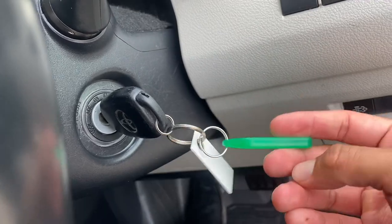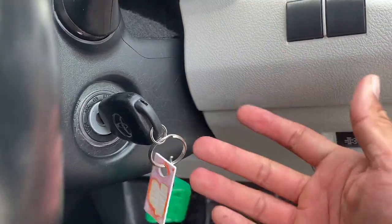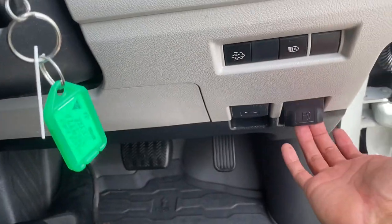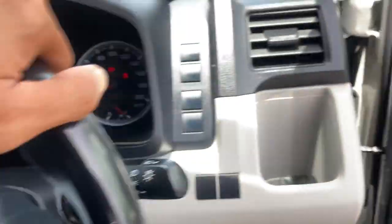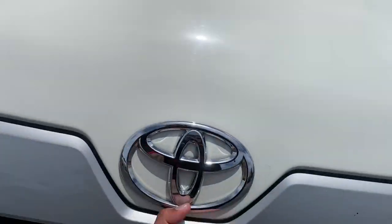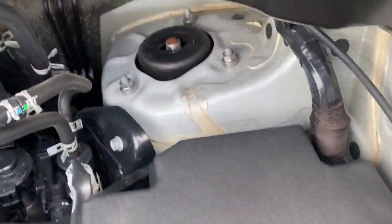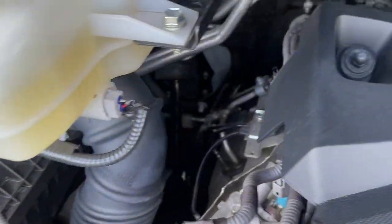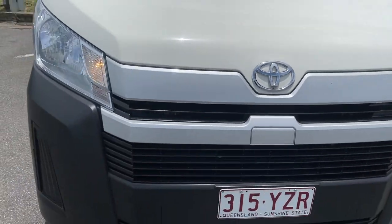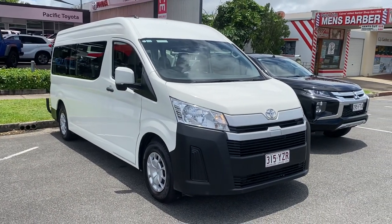I only have the one key with the vehicle currently. If a second set does arrive I will inform you, but with only the one key I can only advertise accordingly. Feel the bonnet there — jumping in to show you the engine bay of the vehicle. Alright, there you have your virtual tour of the HiAce Commuter Bus. Hope you enjoy and I'll talk to you soon, thank you.